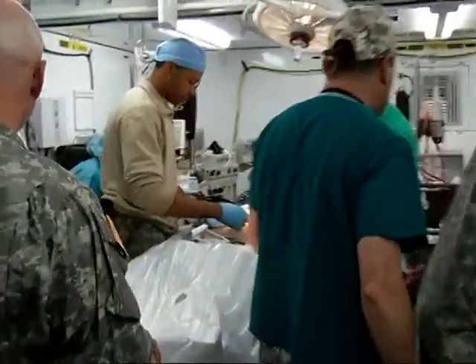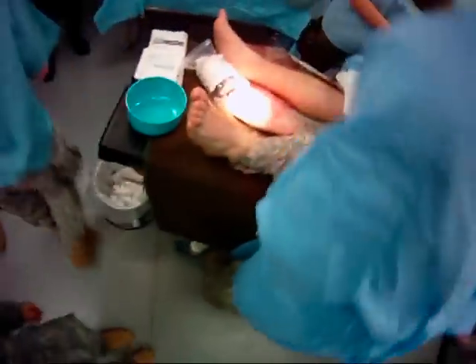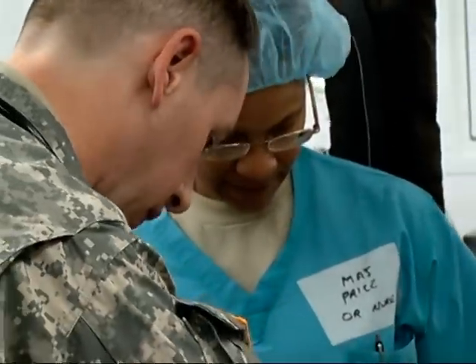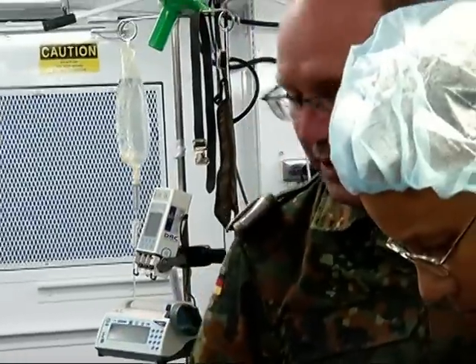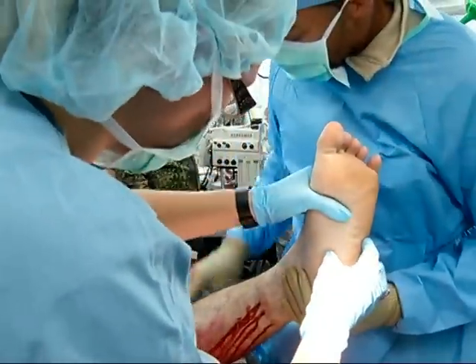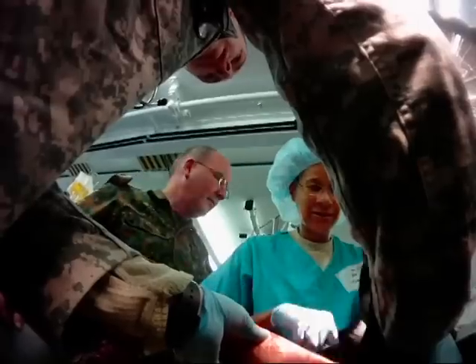This is a right arm amputation. The German soldier is moved into an intensive care unit where the exercise continues, just short of surgery, which the doctors can perform in this ICU. 'Save as much bone as you can. Stabilize the bone.' This exercise is about learning to work as a team in a war zone — as real as they can make it without actually having injured people.